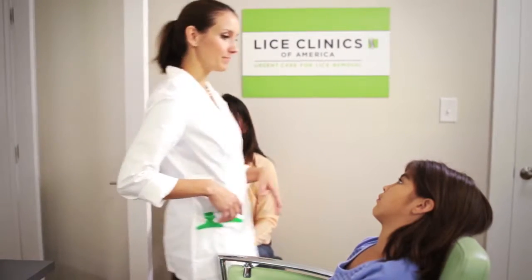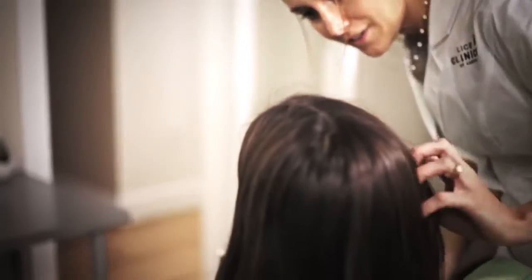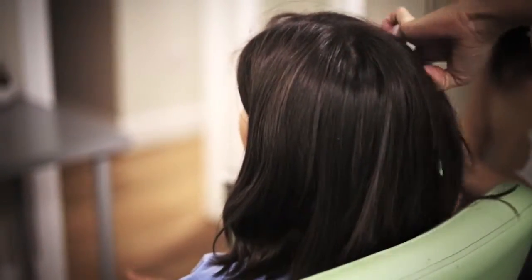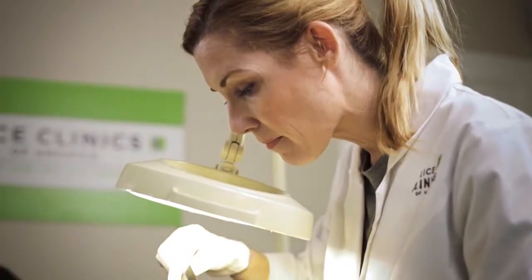We start the process by screening your child for head lice. Identifying a lice infestation isn't always easy for parents, so we want to confirm that lice really are present.